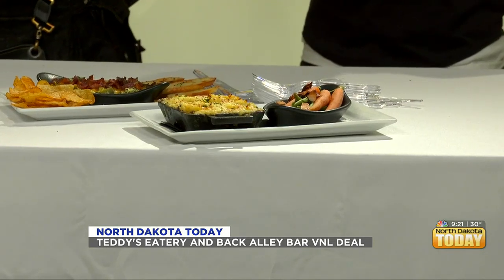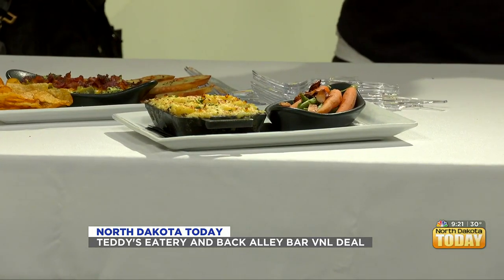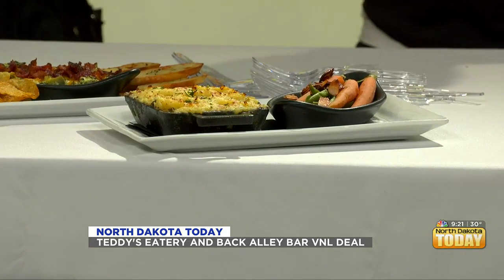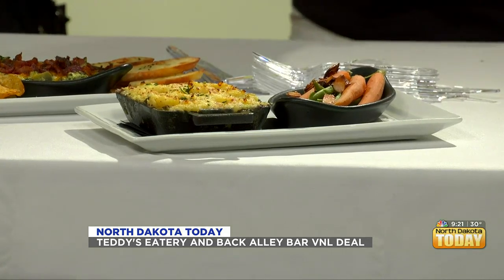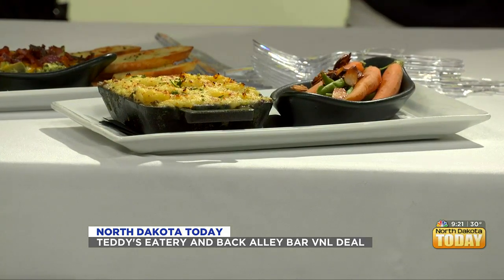We've got a bison meatball. We're introducing our bison hot dish right here, and it's got honey glazed carrots and green beans with some almonds. What goes into the hot dish? There is bison, kale, and fresh green beans. And on top is garlic mashed potatoes. That looks lovely.